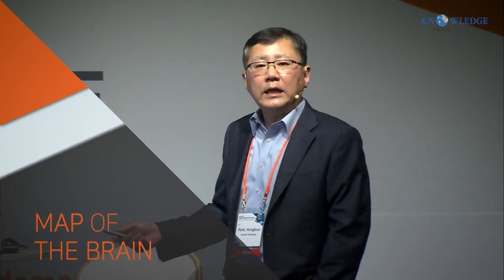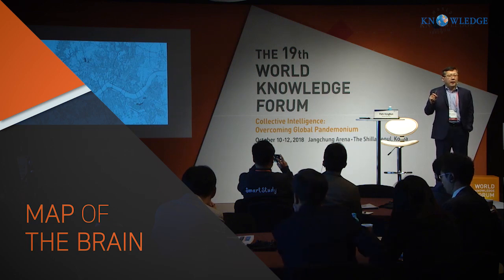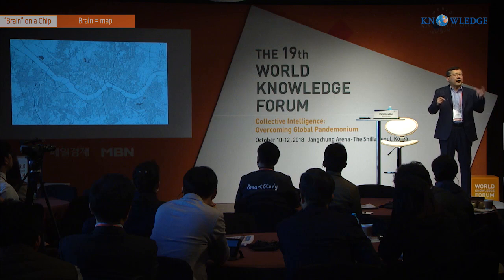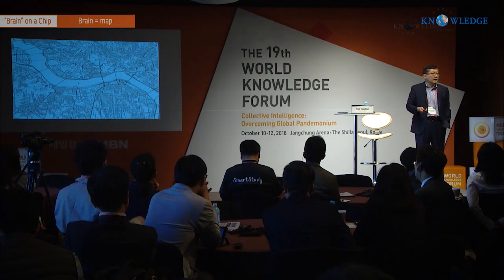So where do we start if we want to understand the governing principles of the brain? Most people think it should start with a map — a map of the brain. We need to know what kind of neurons there are, where they are, and what kind of connections they are making. More technically, people call it the connectome. Having the map of the brain is not enough — it is a starting point. We actually have to put the contents into that map in order to understand how the brain functions. And that's where we are trying to contribute.